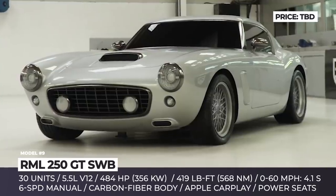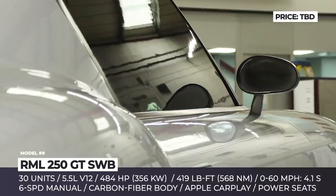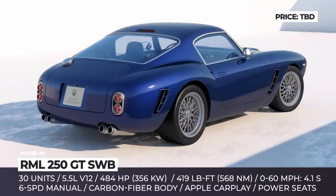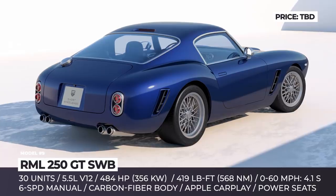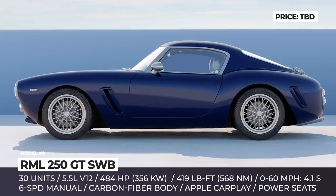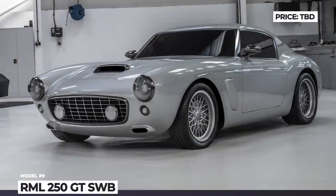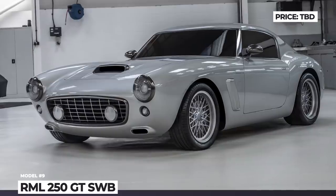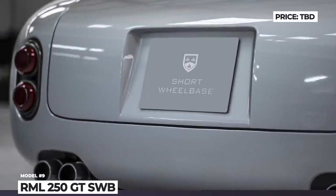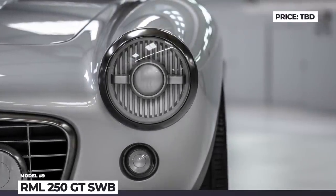The cabin is said to accommodate drivers up to 6 feet 6 inches tall and will be equipped with modern amenities including an infotainment with Apple CarPlay and satellite navigation, electrically adjustable front seats, air conditioning and cup holders. The epitome of Ferrari DNA is the original 5.5-liter V12 from Maranello that delivers 484 hp and 419 lb-ft of torque, transferred to the rear wheels through an open-gated 6-speed manual transmission.